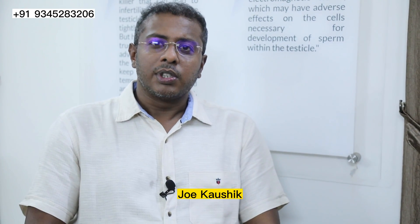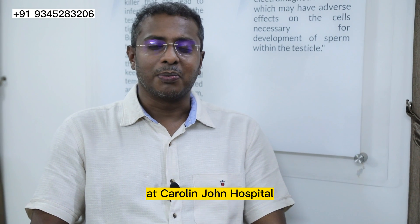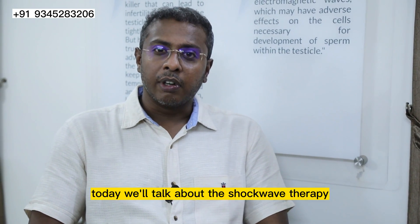Hi, I'm Dr. M. Joe Kaushik, gynecologist, practicing in Nagarkoil at Carolyn John Hospital. Today we'll talk about shockwave therapy.